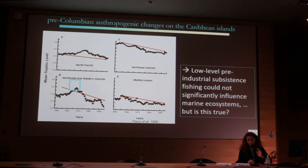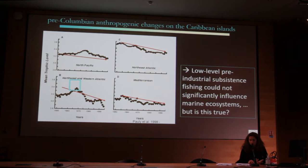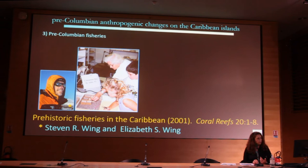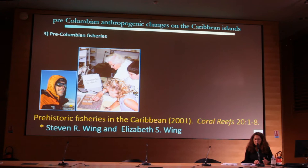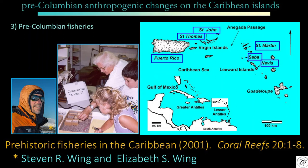However, some researchers assume that low-level pre-industrial subsistence fishing could not significantly influence marine ecosystems. But is this true? The third advancement: Elisabeth Wing and Steve Wing and later their colleagues took the third step in evaluating this ancient baseline. They went to study six different islands in the Antilles representing early and late ceramic age deposits.